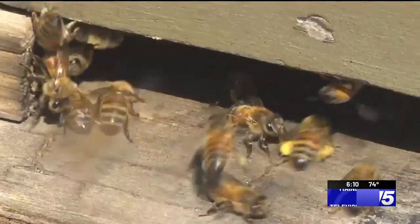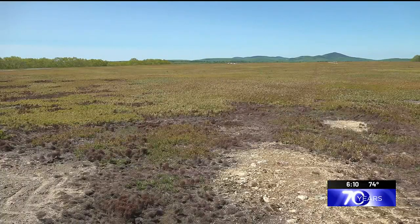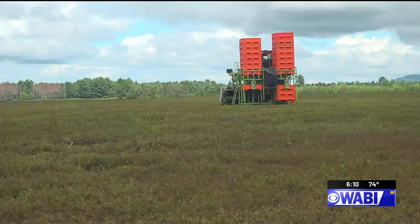Conditions have put a damper on many things in Maine this summer. So how has the wet and humid weather affected Maine blueberry crops? Katie Sharp has the answer. In the spring, we brought you the story about bees pollinating Wyman's blueberry fields. Now we're here for the harvest.